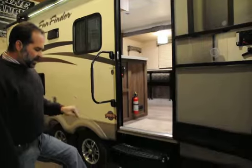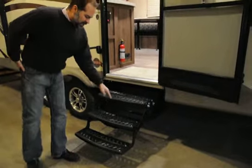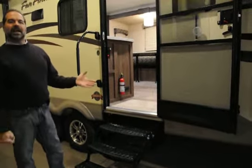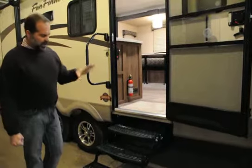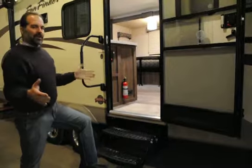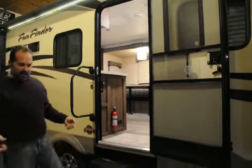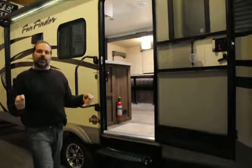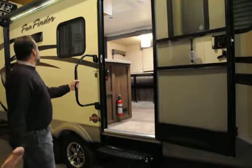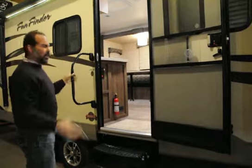Triple step — this matters. A lot of campers cheat and only put a two-step on here. That first step on flat ground is 20 inches off the ground. Now what if your campsite tapers away? Kids can't get in, it's harder for the elderly. Here they have a triple step and a big handle to grab. The door is also not a narrow 28-inch door like a lot of RVs use — you can take a big pot through there and not worry about tripping and banging your sides. Great features just in this little area here.